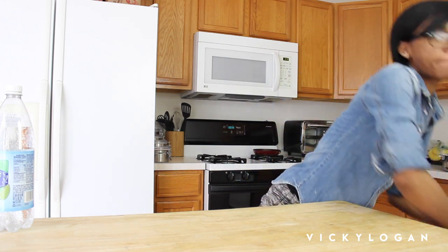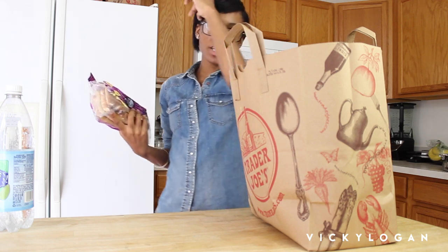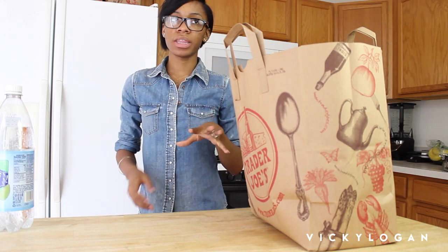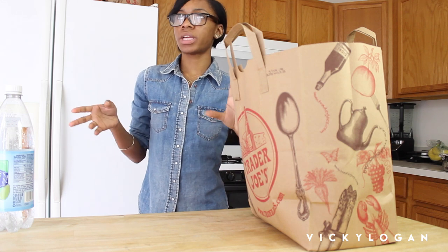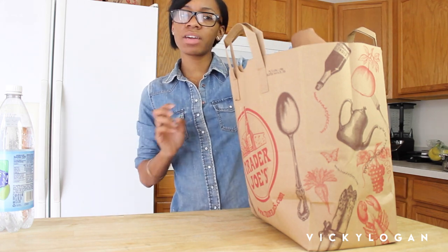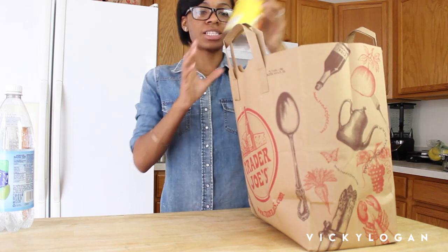I got some Panini Slims — I haven't had these in a really long time but I miss them. I really like honey wheat bread but it doesn't go well with all types of sandwiches. Panini Slims allow me a little more variety. I make a really good panini with pesto, marinara sauce, spinach, turkey, and provolone cheese — super good. But I don't have any of those ingredients except the marinara sauce and the bread, so I probably can't eat that sandwich any time soon.